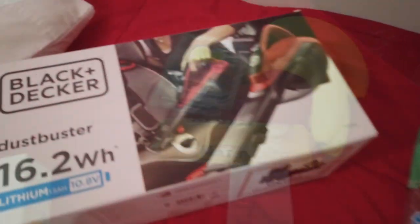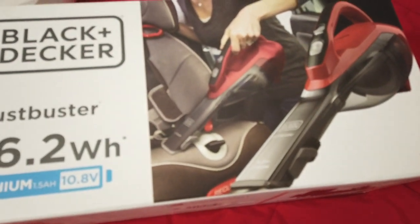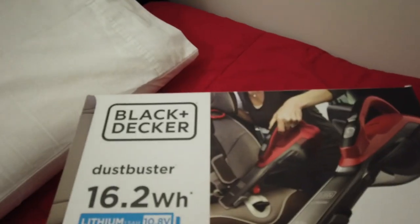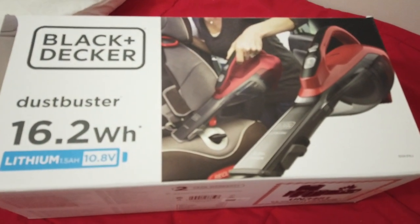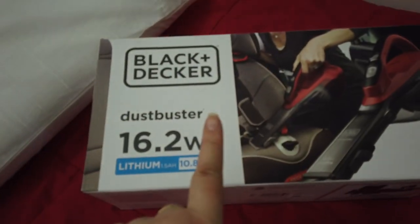So I bought a dust buster for my car to clean my car with, because I'm having difficulty with it. That cost a grand total of $89 from Bunnings.